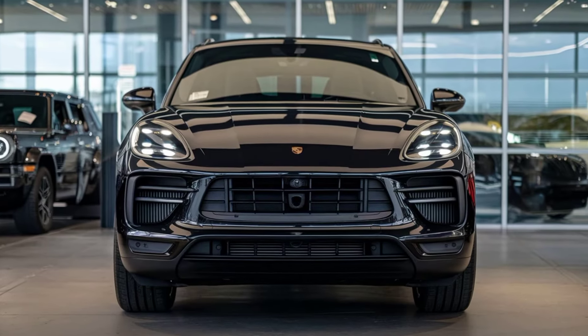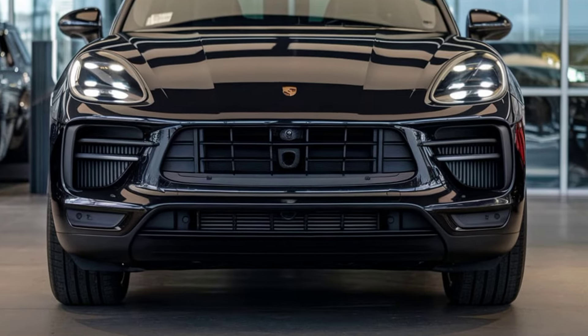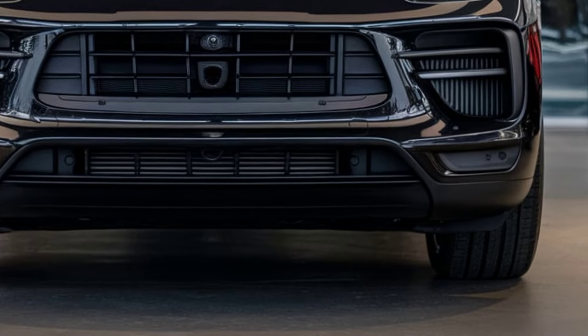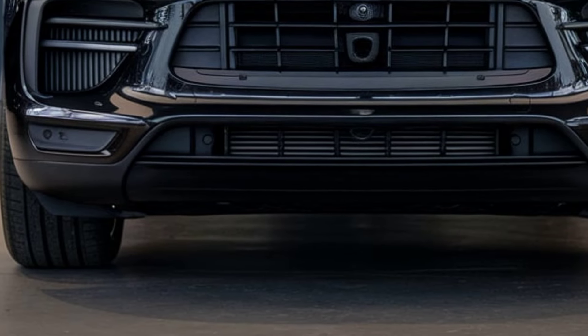Welcome to Auto Cars Update. Today we're diving into the all-new 2025 Porsche 912 SUV, a vehicle that combines Porsche's legendary performance with modern SUV practicality. Let's take a closer look at what this SUV brings to the road.